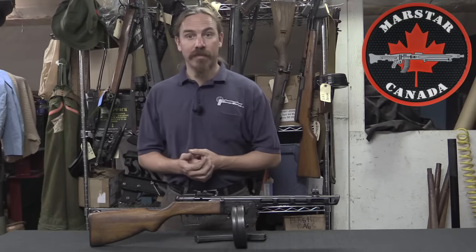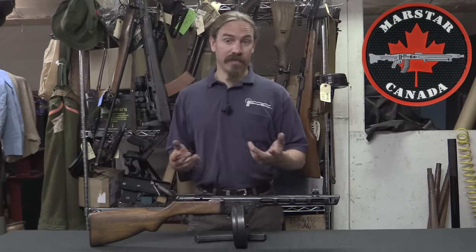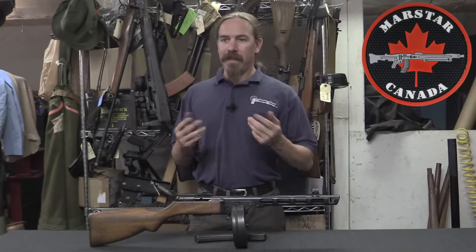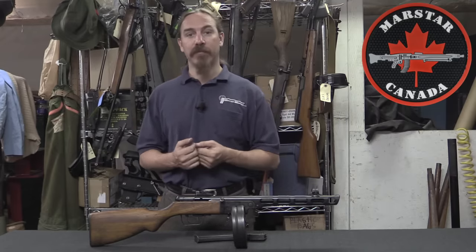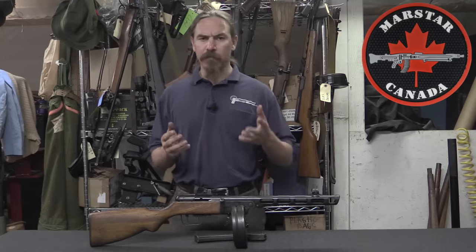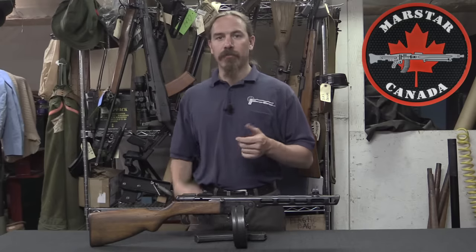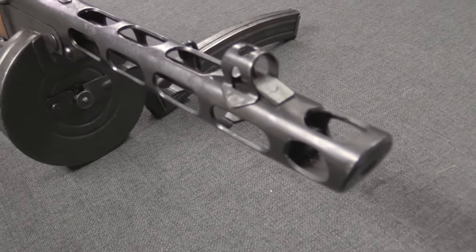They got to fighting the Finns and realised that maybe they'd been mistaken about that. So they developed the PPD-40 designed by Degtyarev, and I have a previous video on that gun. However, by the time the PPD-40 was even in full mass production, it was pretty evident that it was going to be too expensive to really mass produce in the way the Soviet military wanted. So the problem was to figure out a new submachine gun that would keep all the valuable, desirable bits of the PPD-40, but make it more cost-effective and less time-consuming to manufacture.